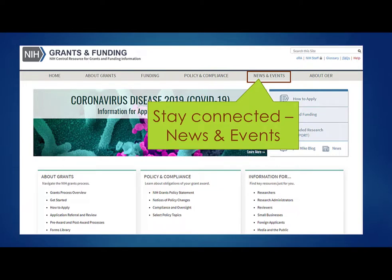One final thought before we close out this formal presentation. I encourage you to check out the news and events section of our website. It has links to our Open Mike blog, NIH Extramural Nexus newsletter, listservs, YouTube channel, podcasts, and social media. You can always count on change — it's important to keep informed.